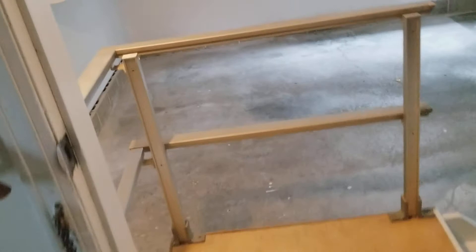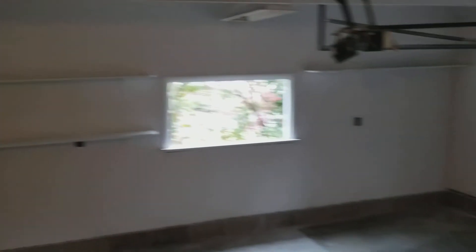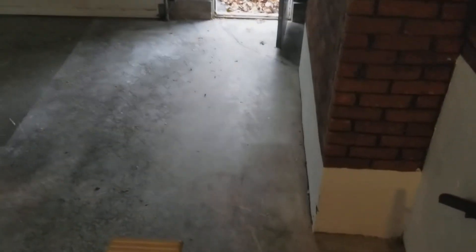Last but not least, the one-car attached garage, which is actually oversized. It's been freshly repainted and has some storage shelves, an overhead door, and lots of space.